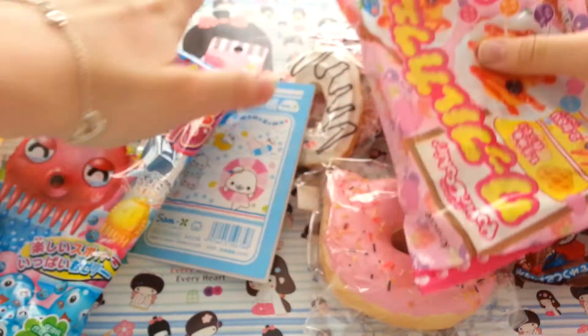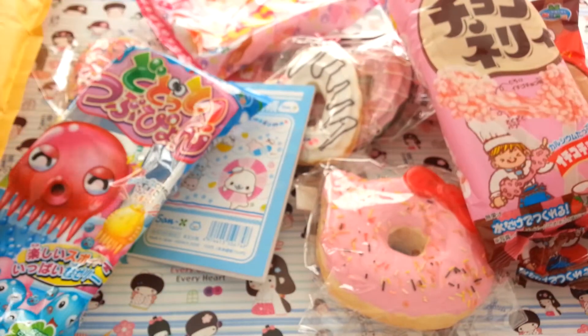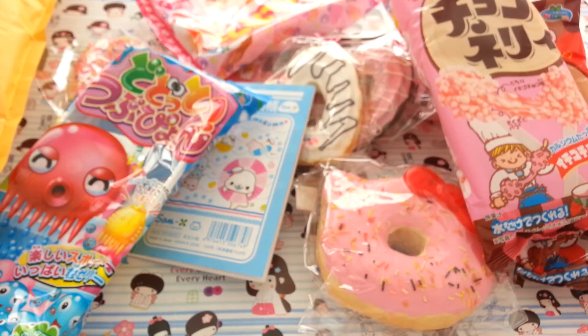But again, here's everything I got. So yeah, thank you guys for watching. Bye guys!